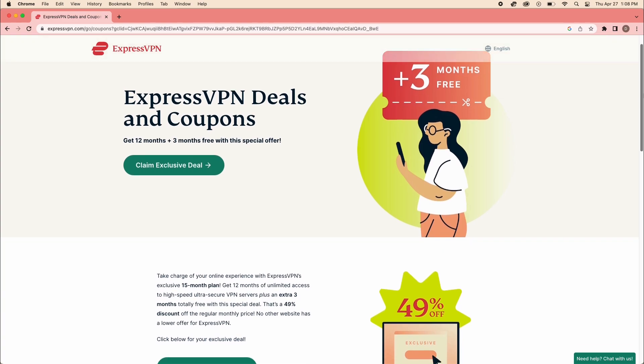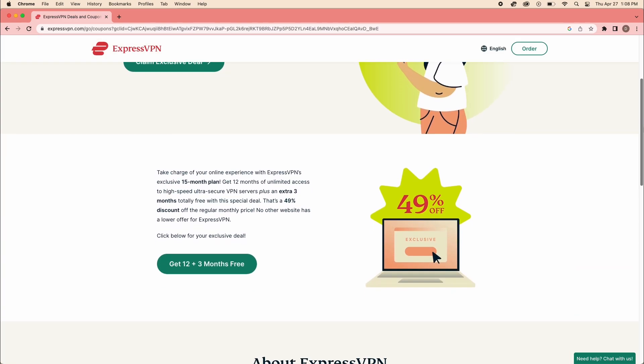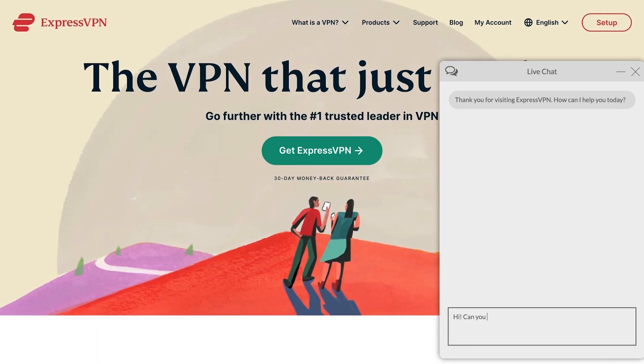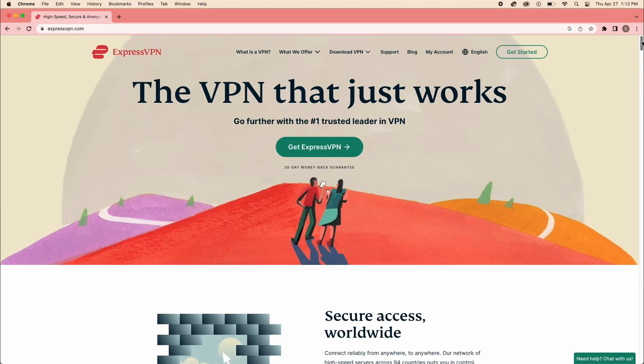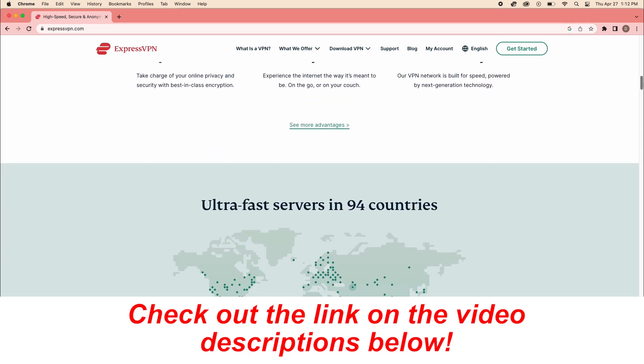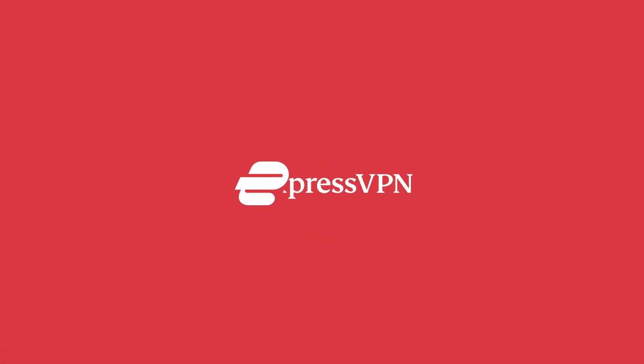ExpressVPN has a 30-day money-back guarantee so you can always try it risk free. Once you purchase ExpressVPN and you're unsatisfied with their service, you can simply contact their customer service, which is available 24/7, and request a refund. To get the best discount for ExpressVPN, check out the link in the video description below. I've also added a link to access ExpressVPN's free trial. Let me know your experience with ExpressVPN in the comment section below.